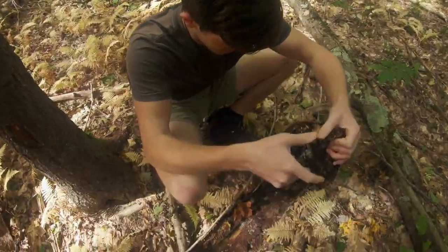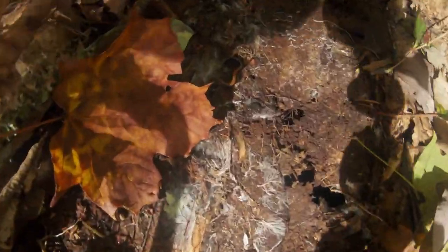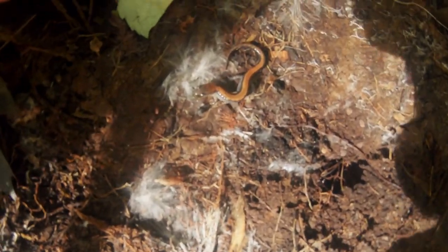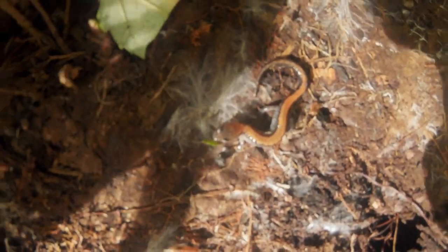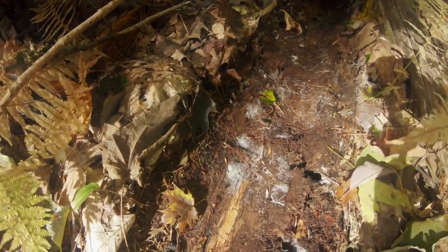Check it out guys — the cameraman, my brother, just found one. Oh, there's a second one! Here is a smaller northern redback salamander. There was a second one down here. Look at that little one — no bigger than my fingernail. That is tiny. That is a redback salamander as well, extremely small.